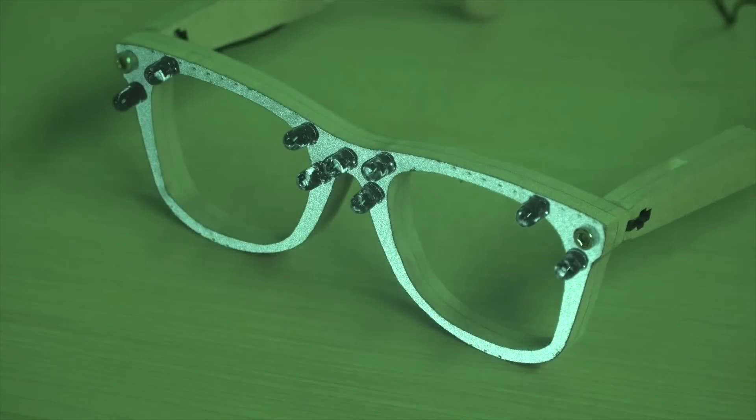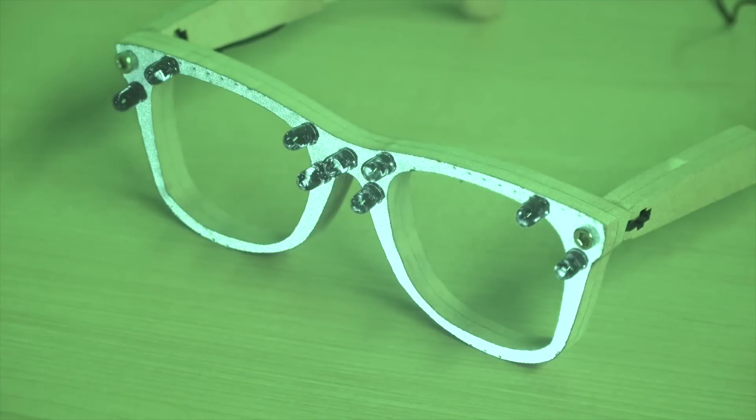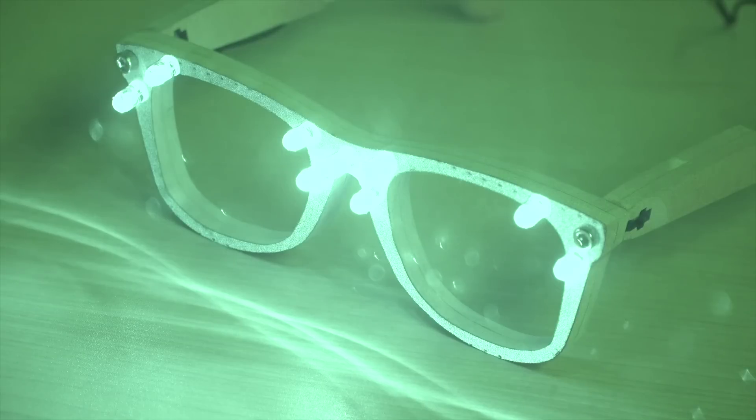So how do the glasses work? Well firstly the glasses have a reflective material painted onto the outside of them. So if somebody takes a picture with flash, the light is actually sent directly back to the camera sensor and it blinds the camera so that my face is obscured.